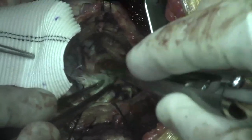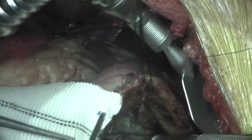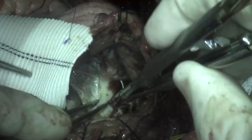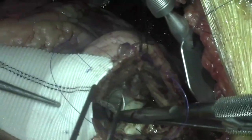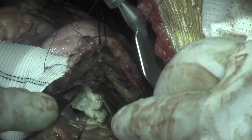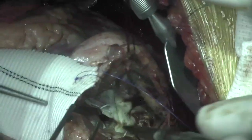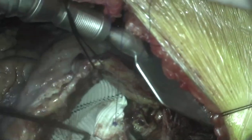It is important to note that care was taken not to disrupt the geometry of the subvalvular apparatus of the mitral valve to avoid mitral valve dysfunction after the repair. The suture was passed through the mitral annulus and the patch parachuted into place. Using a running technique, the patch was secured along the posterior annulus and the LV wall.